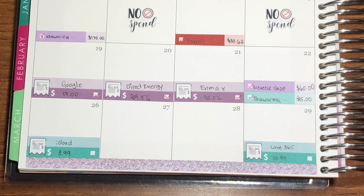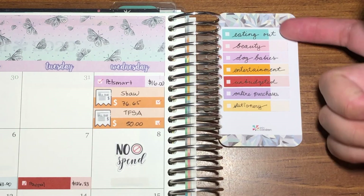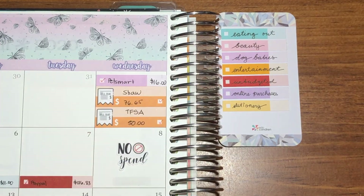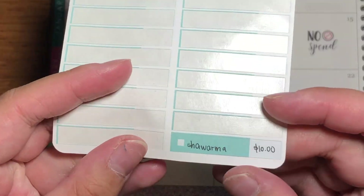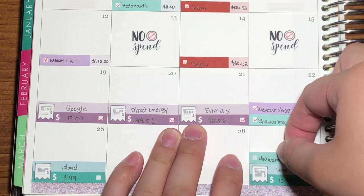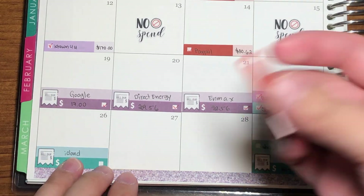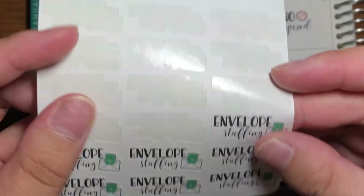Now we're going to deal with my transaction expenses. We do it in order. I have two expenses — the teal one is the budgeted first one, and the red one is the unbudgeted. The first one is eating out — that was for shawarma on the 29th. The next one is my unbudgeted expense on the 27th. Also, I forgot to mention that envelope stuffing happened on the 27th.